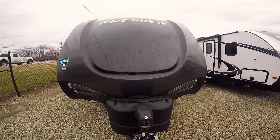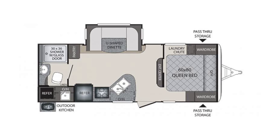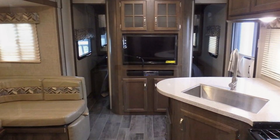Hello folks, welcome to Paul Sherry RVs here in Peckwell, Ohio. This trailer here is a Keystone Bullet Premier. Really great looking fiberglass cap on the front, very aerodynamic.